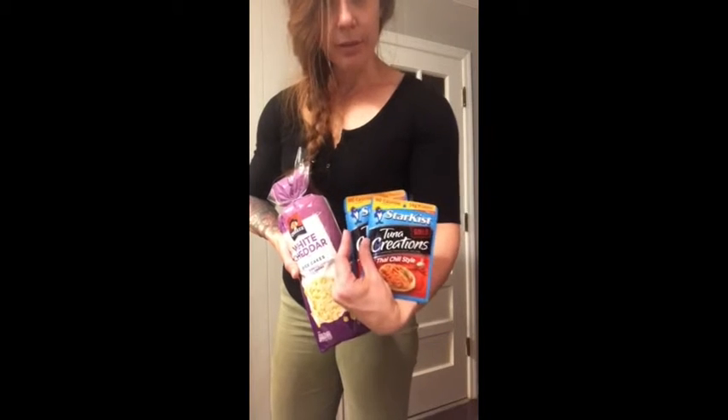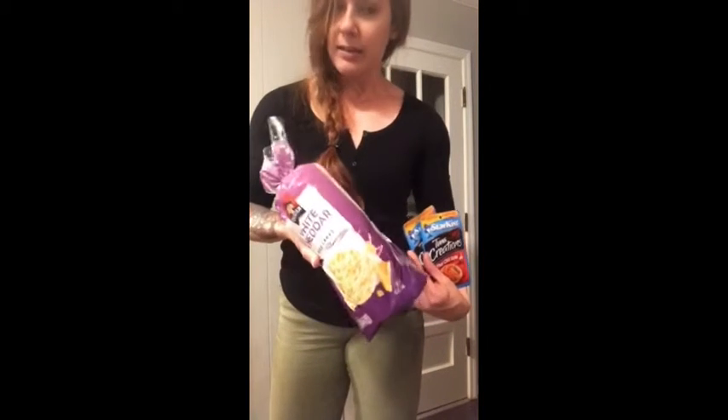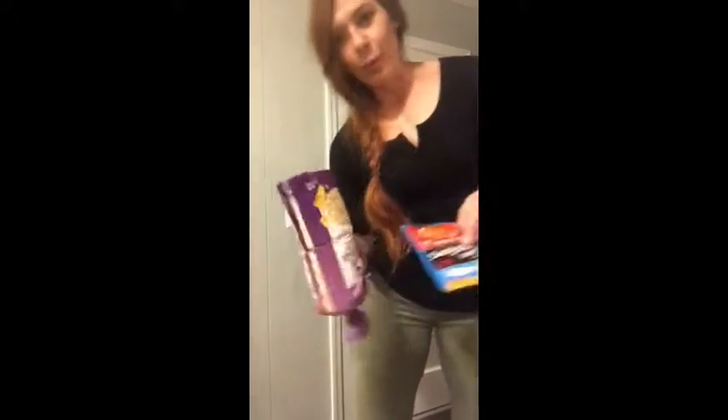The second meal is really easy — some rice cakes and tuna packs. Do two of these and they're about 30 grams of protein. Then some rice cakes, and whatever your meal plan is, you can really easily calculate the macros that you can eat with this food.